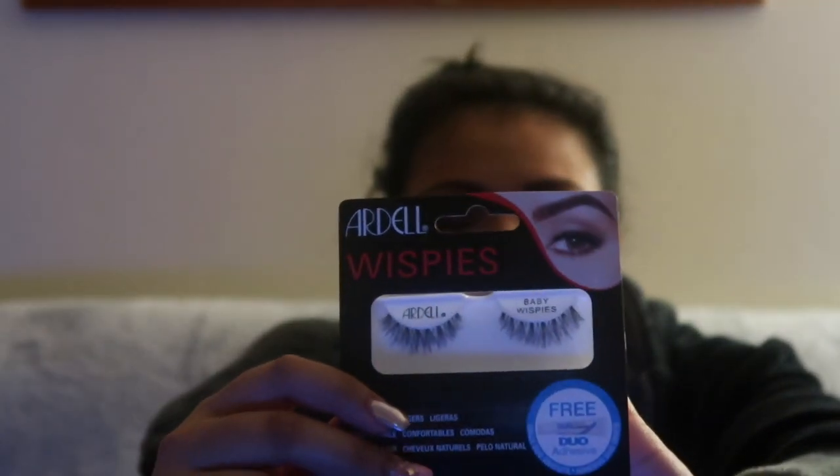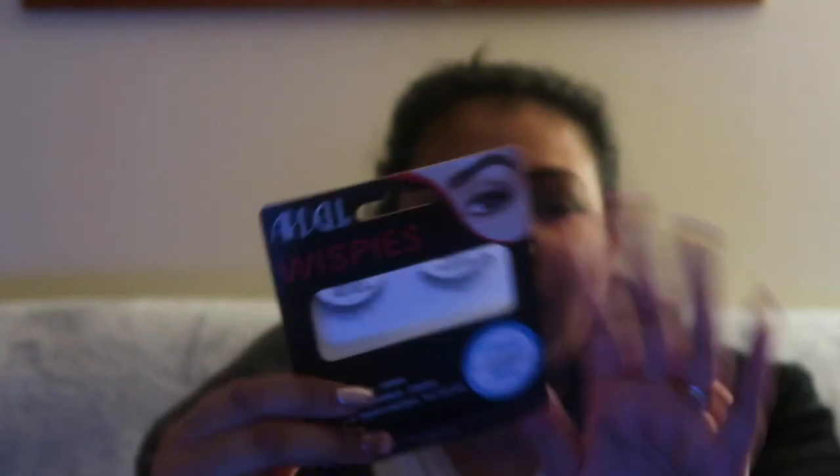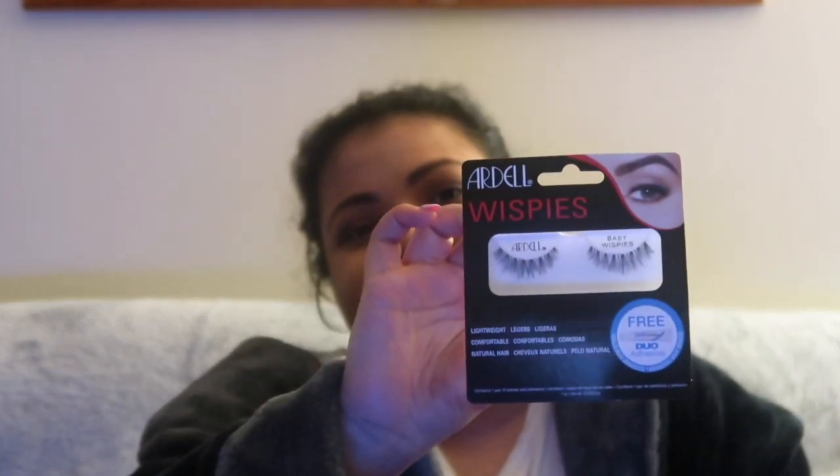I bought Ardell Wispies, but the baby ones. I have the original Ardell wispies, but I wanted to try some tamer ones — when I'm just going out shopping I want something smaller. One of my bridesmaids was wearing these around the time of my wedding and they looked really natural and nice.